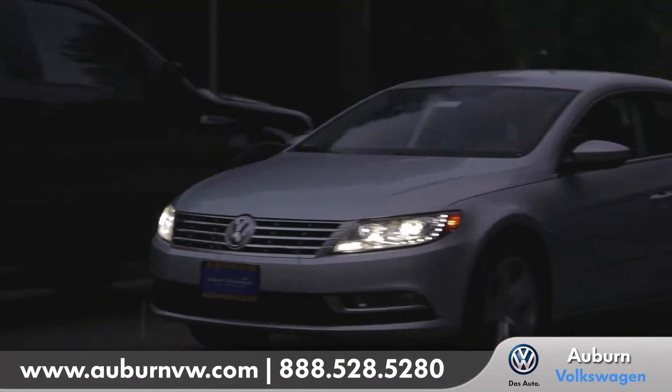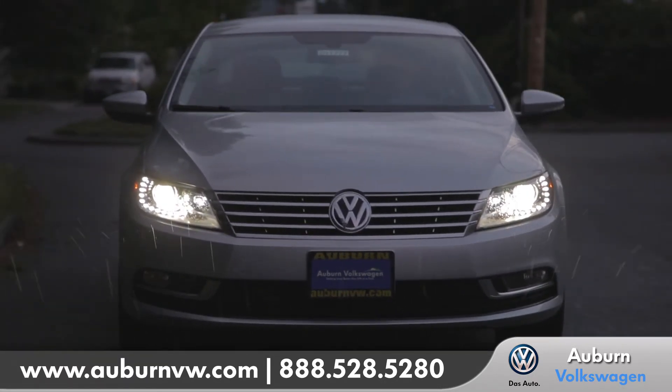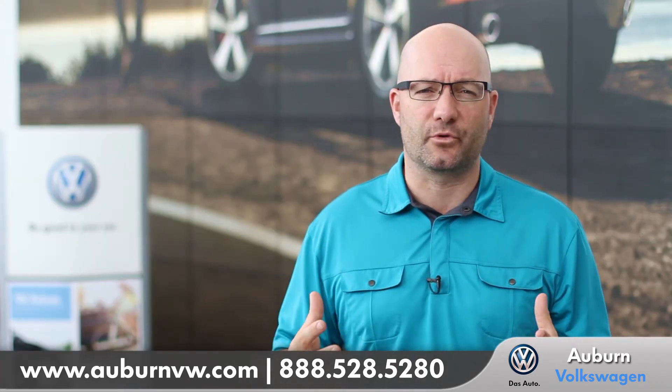It's a big feature on a daily basis, especially at night, especially in the rain and dark. You think about all the different driving conditions you have. The adaptive front lighting system on Volkswagens is a tremendous feature for our cars.